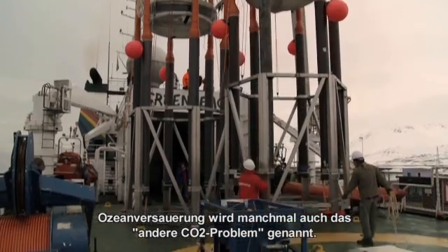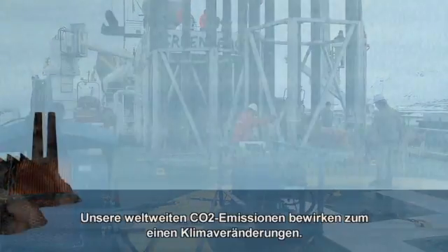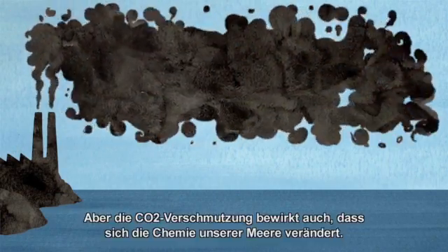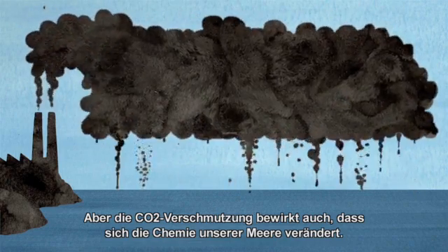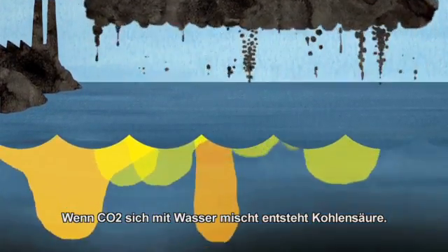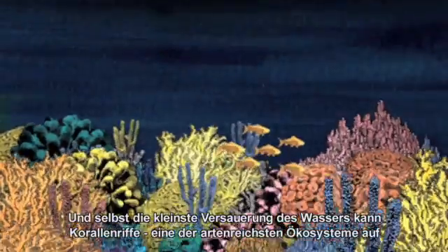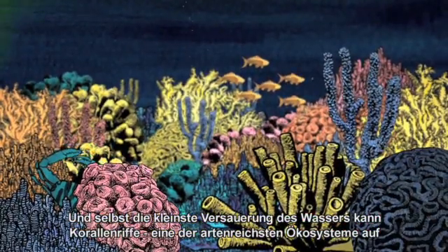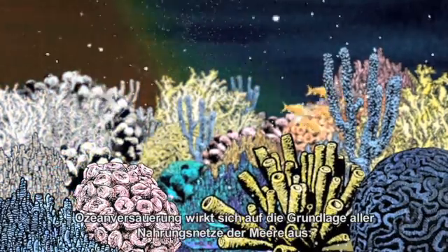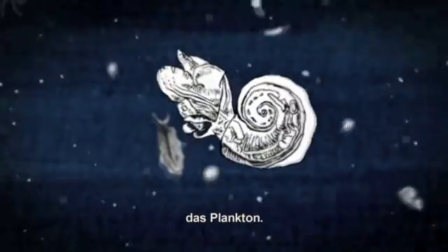Ocean acidification is sometimes referred to as the other CO2 problem. Our global emissions of carbon dioxide are causing the climate to change. But CO2 pollution is also altering the very chemistry of our oceans. When carbon dioxide mixes with water, it forms a carbonic acid. And even the smallest rise in the acidity of seawater could leave coral reefs – the most biodiverse ecosystems on the planet – struggling to survive. But ocean acidification also threatens the very foundation of all marine food webs: plankton.